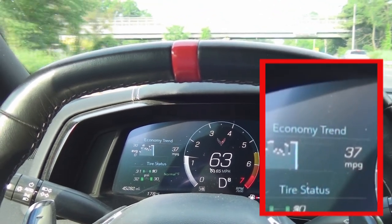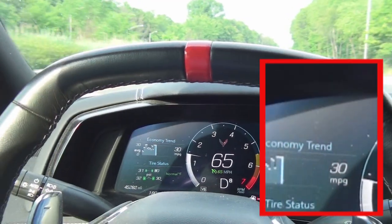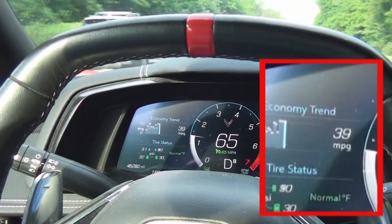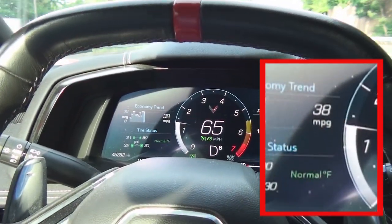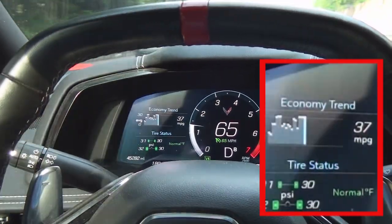We'll go back up to 65 and put it in cruise control again. Now we're in cruise control, and you see the little green V4 light came on — that means we're running on four cylinders. At the moment we're getting 37 miles to the gallon.